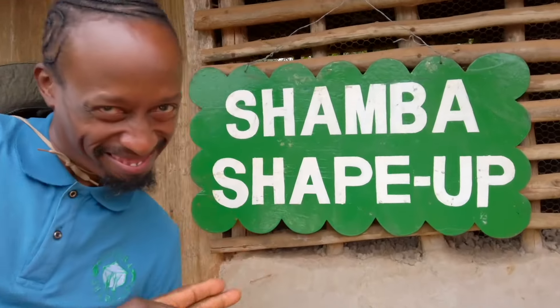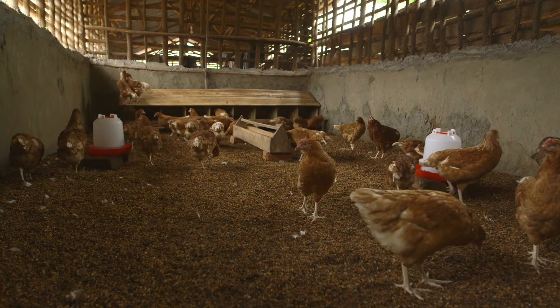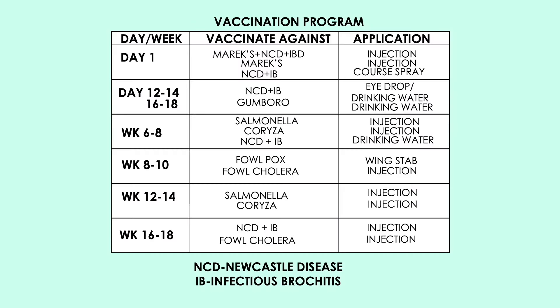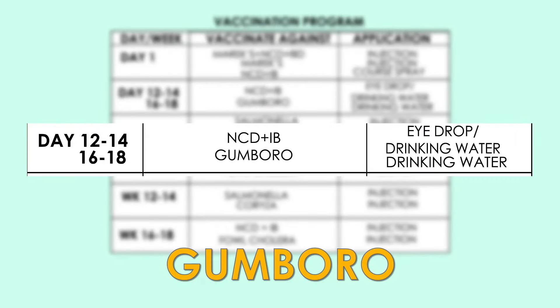Good hygiene and proper spacing for your chicken is very important for their growth and comfort. It is also important to follow a vaccination schedule to protect your birds from diseases such as Marek's disease, Newcastle, Infectious Bronchitis, and Gumboro.